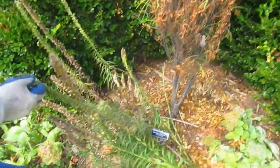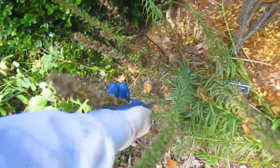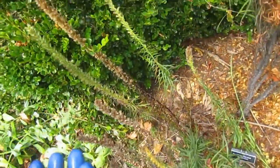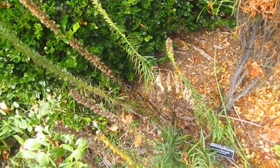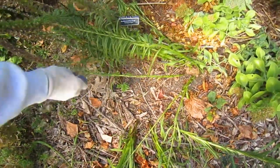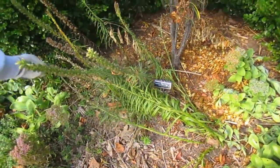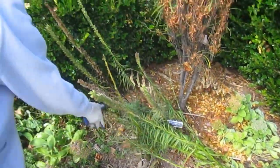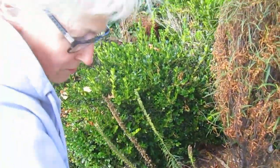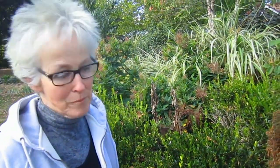We have more liatris. As I always do with liatris, I like to collect the seeds. And this time I'm just going to sprinkle them right around here and get more of them next year. I'm sure some of them will be eaten by mice and voles and maybe squirrels if they get desperate, but there's enough.